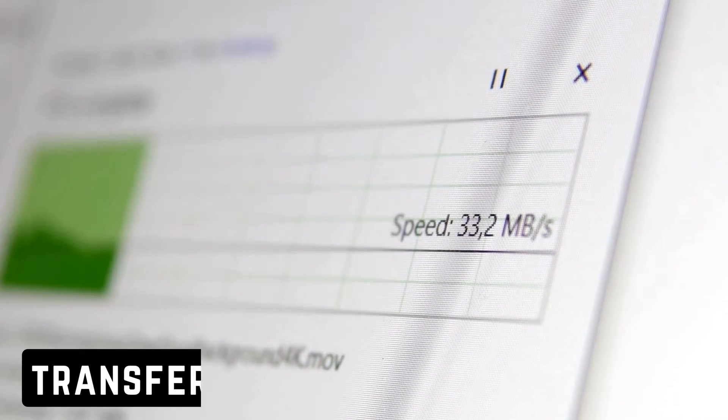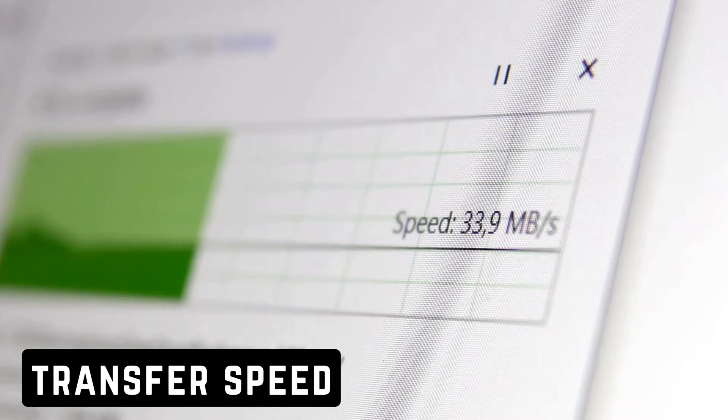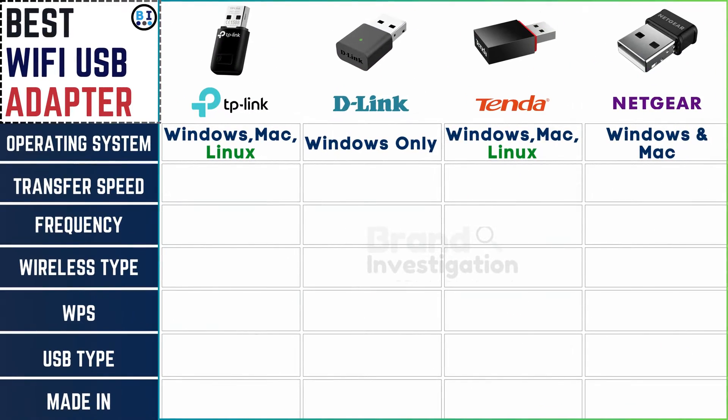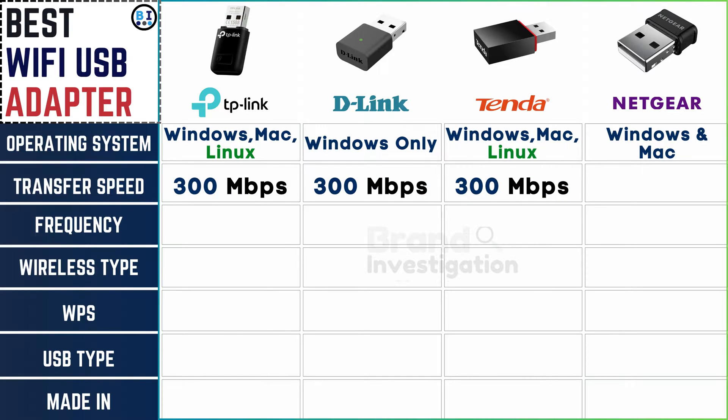Comparing the data transfer rates offered by each brand: the transfer speed for TP-Link, D-Link, and Tender is 300 megabits per second, whereas Netgear offers a faster speed of 1200 megabits per second.